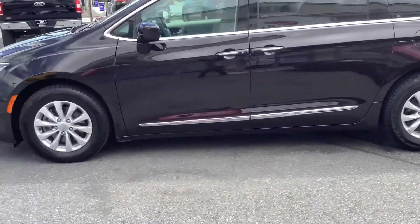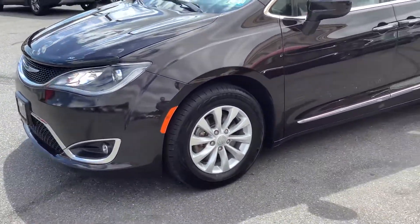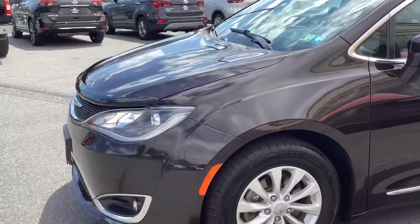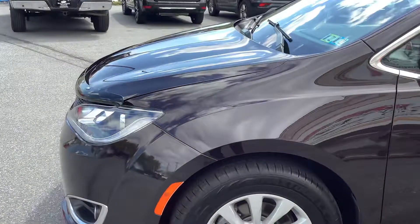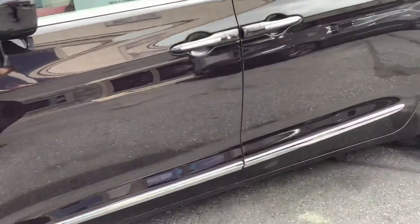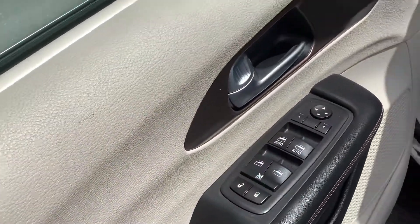Hey guys, welcome back to the Rocky Ridge Auto page. It's Travis. I'm here with this 2017 Chrysler Pacifica — just arrived. It's a beautiful color, it's a dark cordovan — I'd call it a dark cherry, but it's pretty close to black if the sun's not shining on it. When the sun hits it, it's got some red burgundy metallic. It's a real pretty color. We'll give you a shot of that on the other side. Of course, inside the car, we'll go ahead and take you through the features.